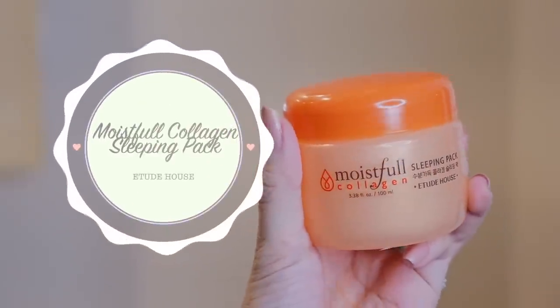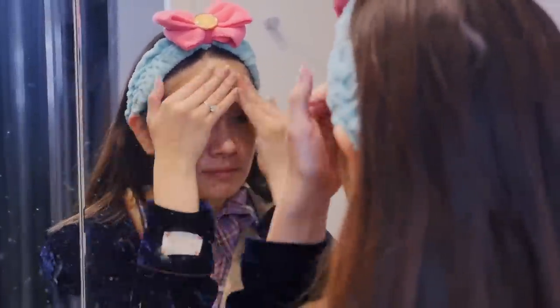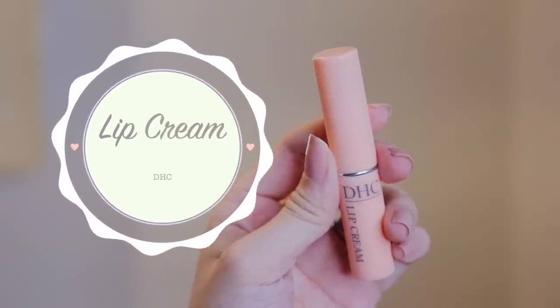I love finishing off my nightly skincare routine with a sleeping pack. Here I'm using the Etude House Moistful Collagen — it locks everything I put onto my skin and lets my skin recover during my sleep. Finally, I'm taking the DHC Lip Cream because I have very dry lips.